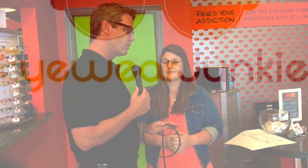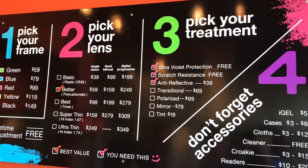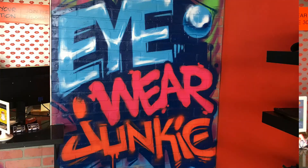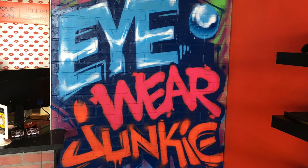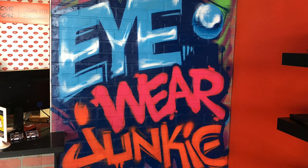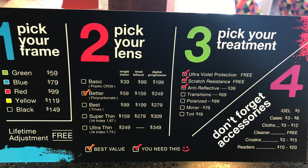On top of that, when it comes to insurance at Eyewear Junkie, that's huge. Savannah, you take insurance and that might be a misconception, right? Correct, we do. We take a lot of insurance as well: EyeMed, we are an open network provider with VSP, Aetna, Surrency — we take a lot more. You can call, check it out, and we can tell you if we accept it or not.